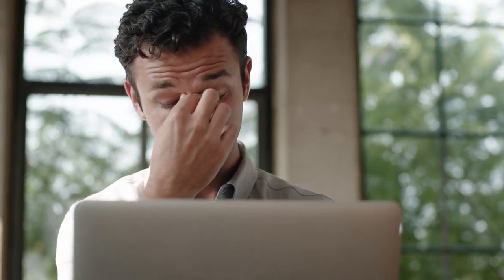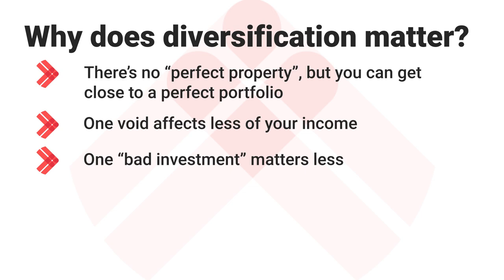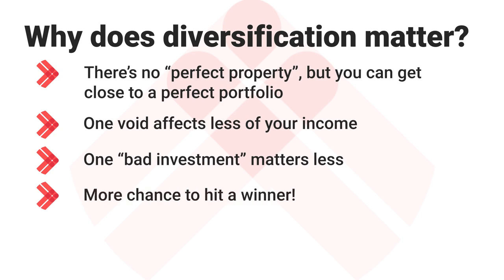Most people start with one property, and they have really exaggerated views of what property investment is like because of that. They tend to think it's either absolutely fantastic — nothing ever goes wrong — or property is the worst thing ever, based on that one property. You can do all the research possible, but sometimes you're going to just pick the wrong property or have the wrong tenants. But if that's one property amongst many, it won't feel so bad, and you'll learn from the ones that haven't done as well.